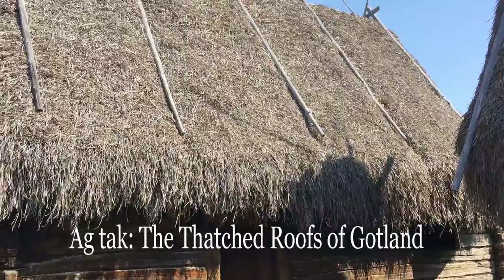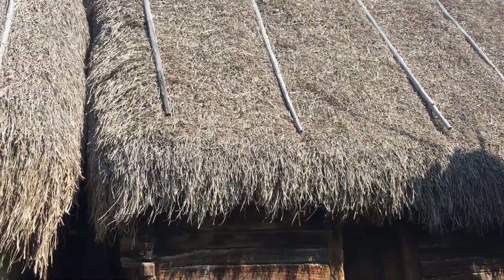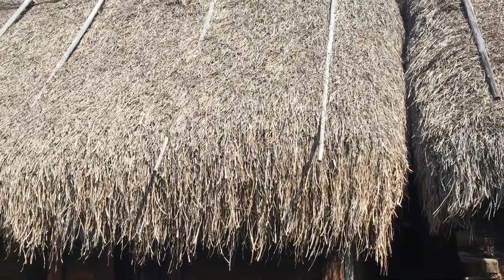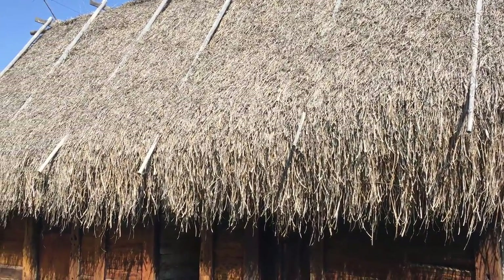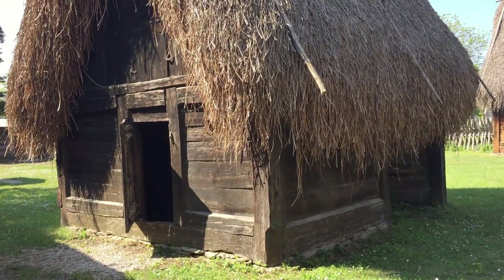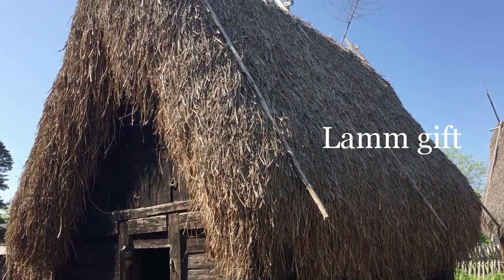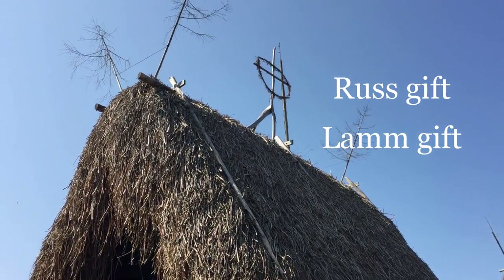All over Gotland and Fårö one sees these distinctive traditional farm buildings still being built today. The steeply gabled roofs are thatched with a local marsh sedge called Og, and the roofs themselves called Og Tak — roofs of Og. Some of the buildings are shelters for sheep, known as Lamb Yeft, and others for the hardy wild Gotland horses, called Roos Yeft.